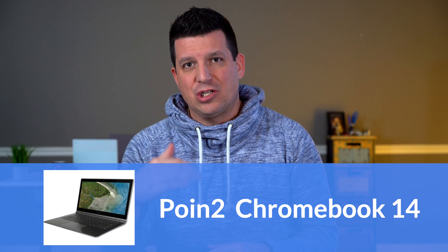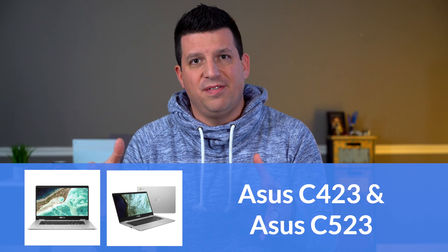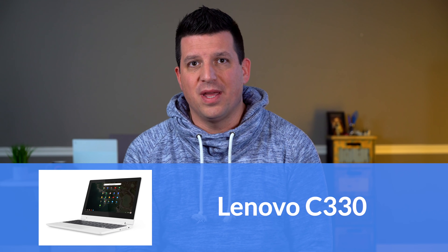First is the 14-inch Chromebook from Point2 — aluminum with an IPS full HD display, which is really rare at this price bracket, right around $300. Then there are the Asus C423 and C523, basically the same Chromebook in 14-inch and 15-inch — low resolution with poor viewing angles, but larger screen options at a lower price. Finally, the Lenovo C330 has a good IPS display with good viewing angles at standard HD for 11.6 inches — one of the better screens in this price bracket.